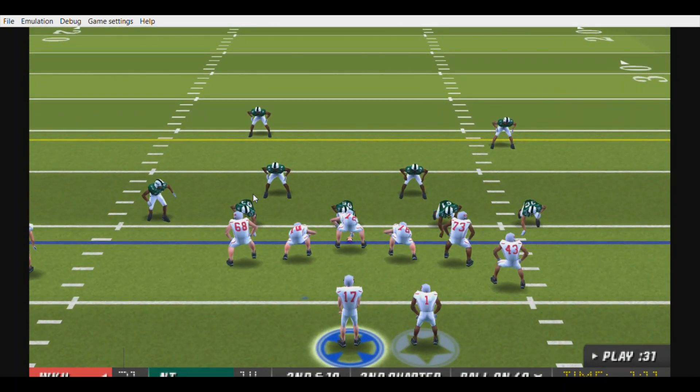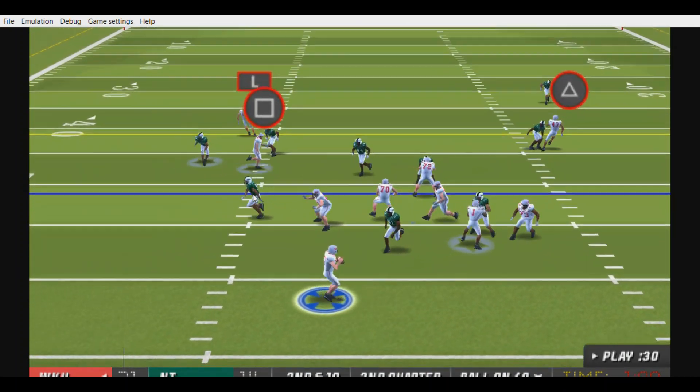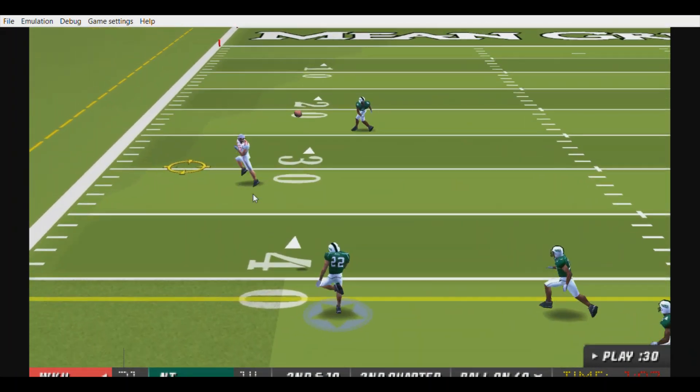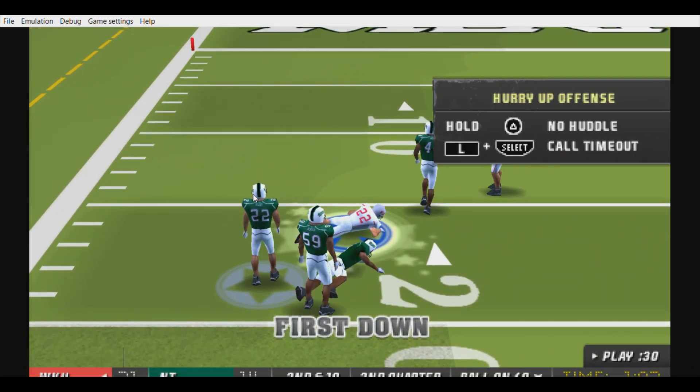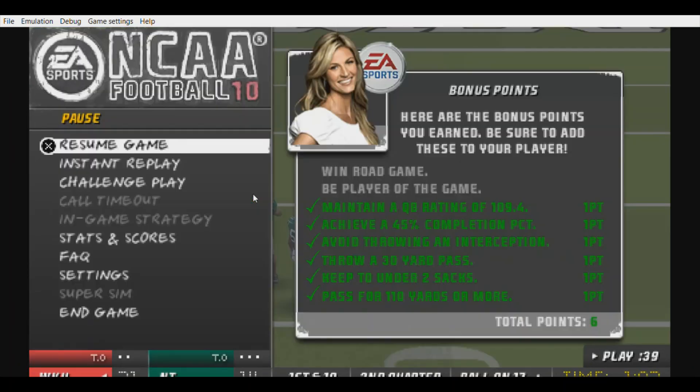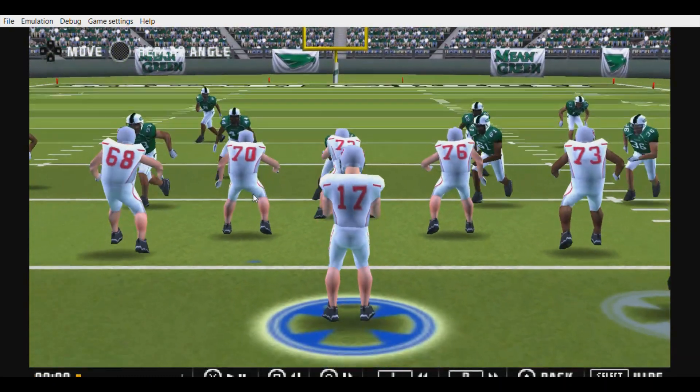Brown drops back, he's rolling left — got hit, but his receiver has it! He spins around, he's all the way down to the 17-yard line.